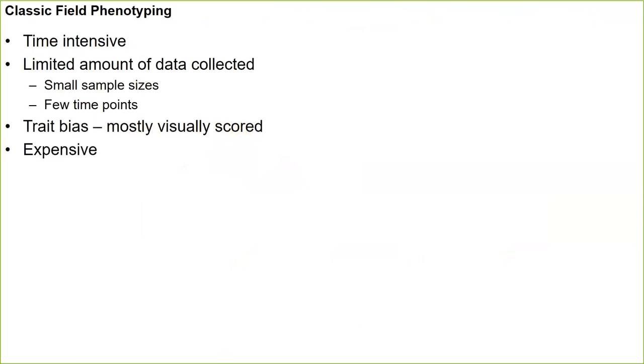Classic field phenotyping — people have been phenotyping crops for over 10,000 years. Phenotyping has been a bottleneck for a long time, but it has become more highly relevant since we have, in a sense, solved the genotyping side. Classic phenotyping, as we walk the plots, is time-intensive. A limited amount of data is collected, leading to small sample sizes and just a few time points. There's often a trait bias as breeders focus on visually scored traits, and it can be very expensive — requiring a small army of individuals going out to the field to collect phenotypic data.